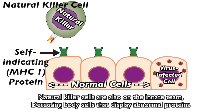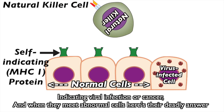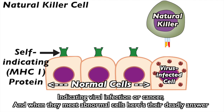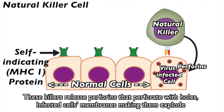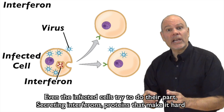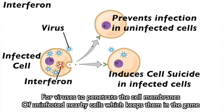Natural killer cells are also on the innate team, detecting body cells that display abnormal proteins indicating viral infection or cancer. When they meet abnormal cells, here's a deadly answer: these killers release perforins that perforate holes in infected cells' membranes, making them explode, along with secretion of deadly granzymes that induce infected cells to commit suicide. Even the infected cells try to do their part, secreting interferons — proteins that make it hard for viruses to penetrate the cell membranes of uninfected nearby cells, keeping them in the game.